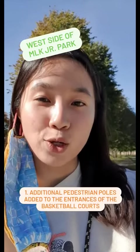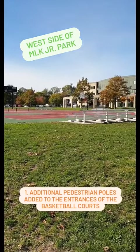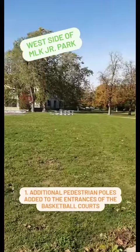Over here on the west side of MLK Junior Park, which includes the basketball courts, there will be additional pedestrian pole lighting added to the entrances of the basketball courts.